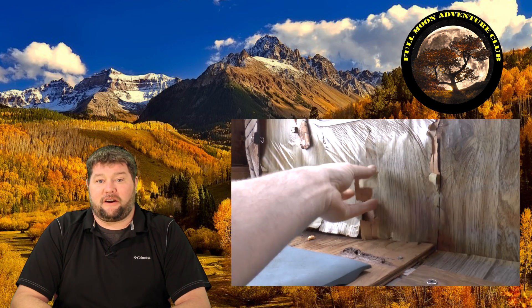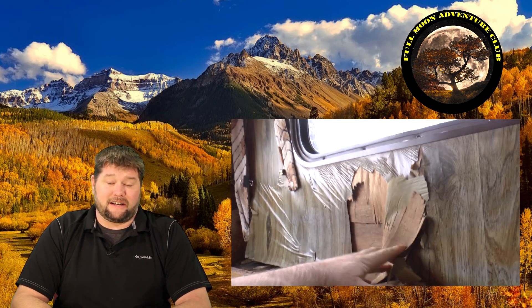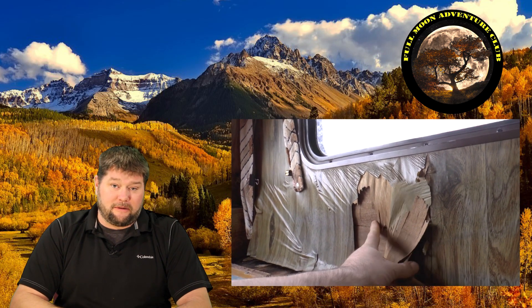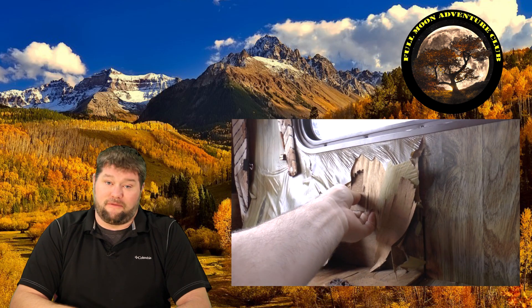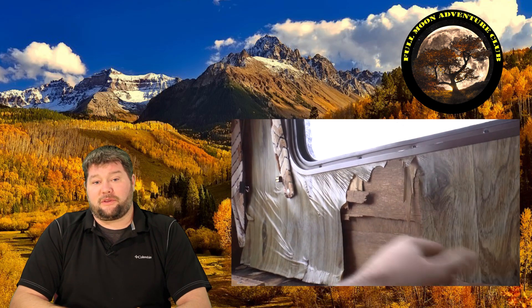Once water gets into the RV, it really does a lot of damage to the interior very, very fast. It can damage structural framing, it can damage the cosmetic walls, it can damage the flooring — it can really just tear things up very quickly. So that's what RV water damage is, and if that's all you wanted to know, you're free to go.